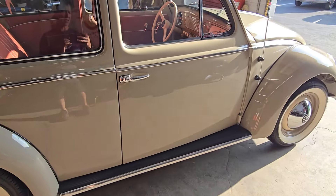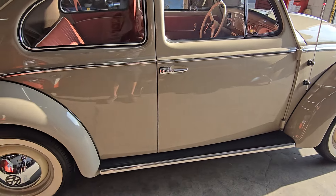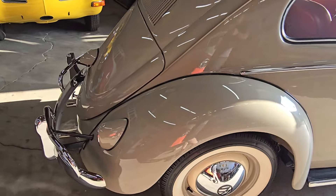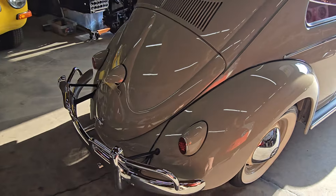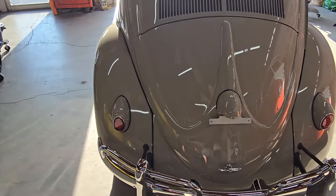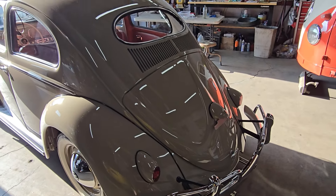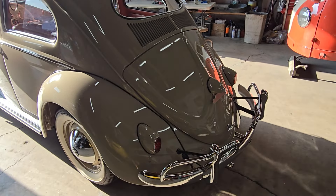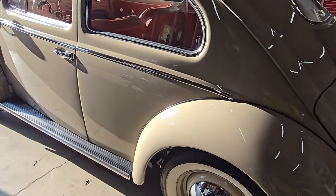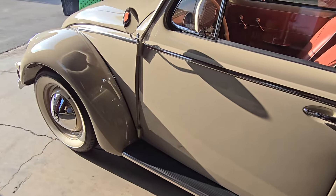We just had the car detailed — the guy literally just left. Robert from Custom Corrections — I'll put his information down in the description. He did a full color correction of this car, buffing, and ceramic coat. So this thing is ready to go, and the shine is just unbelievable. I don't think this video is even going to do it justice. It looks amazing in person, even more so than it does on video.